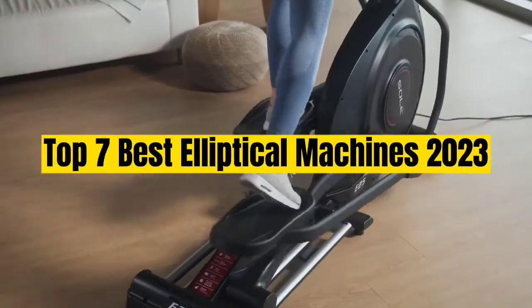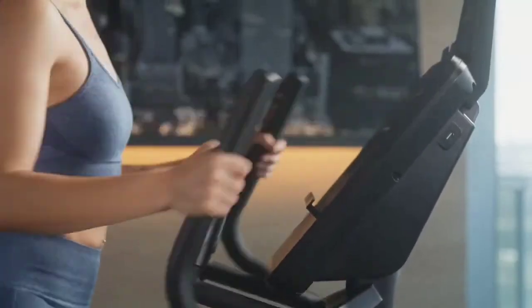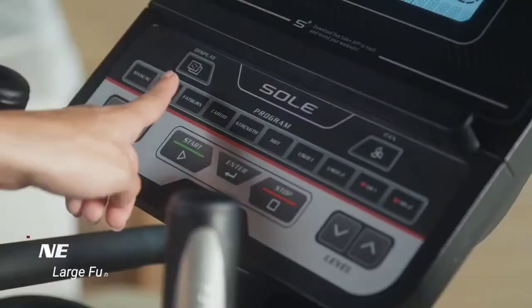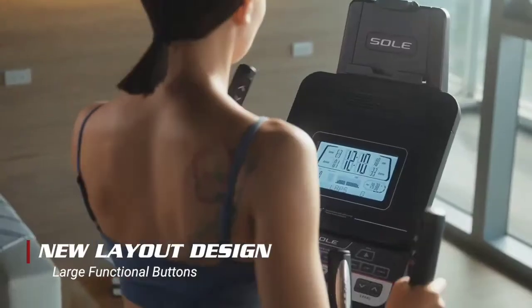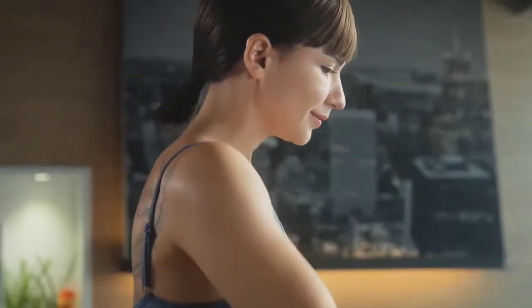Top 7 Best Elliptical Machines 2023. Through extensive research and testing, I have put together a list of options that will meet the needs of different types of buyers. Whether it's price, performance, or particular use, we have got you covered.